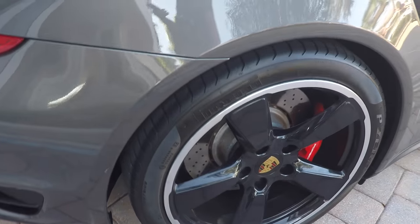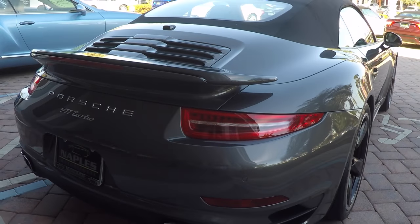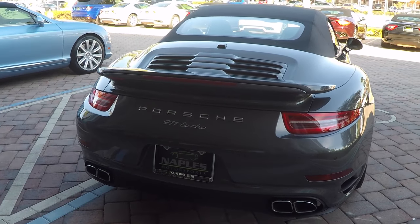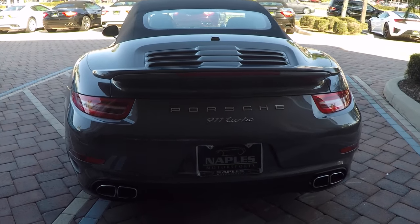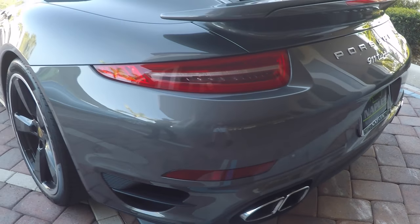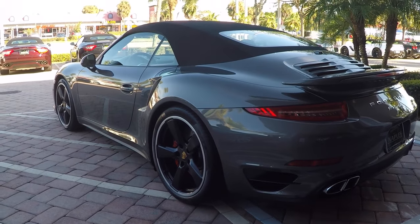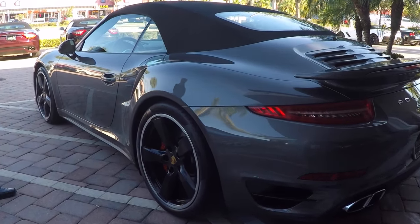Looking down the side, you're going to find no dents or dings on the vehicle. Parking sensors in the back, backup camera, polished chrome tip exhaust pipes. No bumps or bruises on the bumpers either. This side of the car looks just as nice as the other.